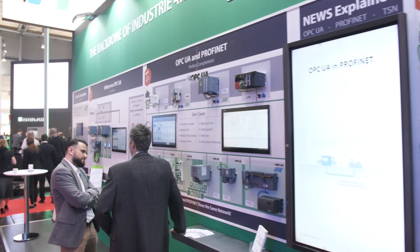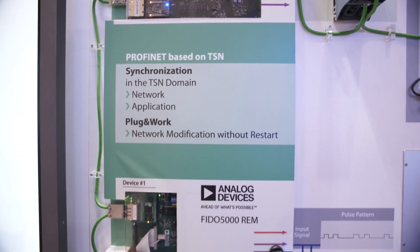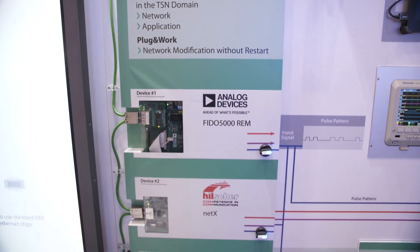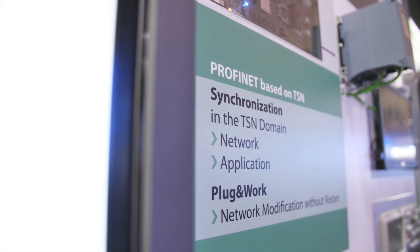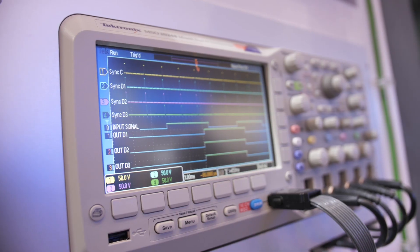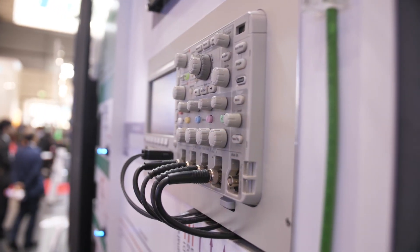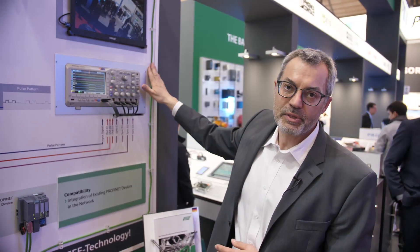Welcome to our Profinet TSN demo here at the fair. In our demo we show a Profinet controller with different devices based on TSN. On the oscilloscope you can see TSN working. All working blocks of the different devices are synchronized. Heavy network traffic can't disturb the IO traffic.